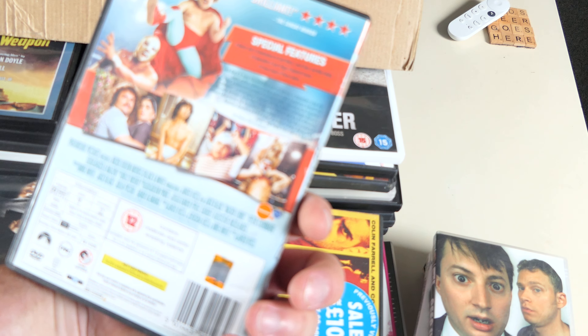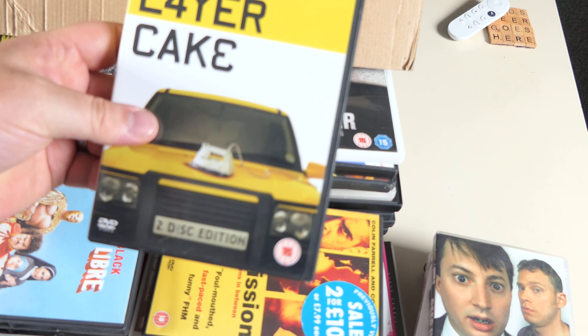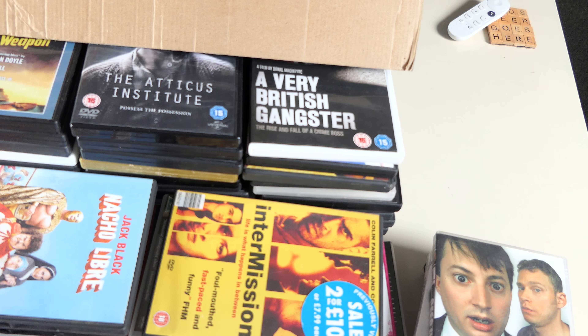Layer Cake — the two disc edition. This looks familiar. It's got a slightly different cover from the other copy I have. I'll put it together with the other one and see what's different.